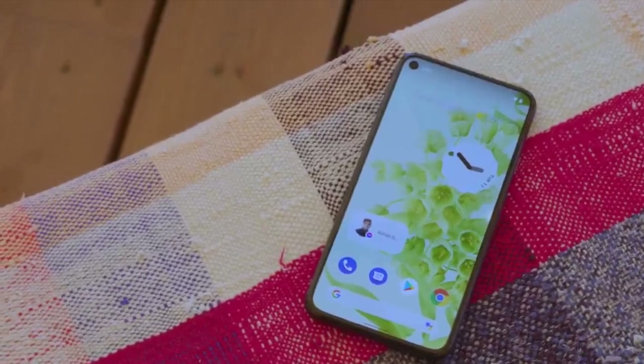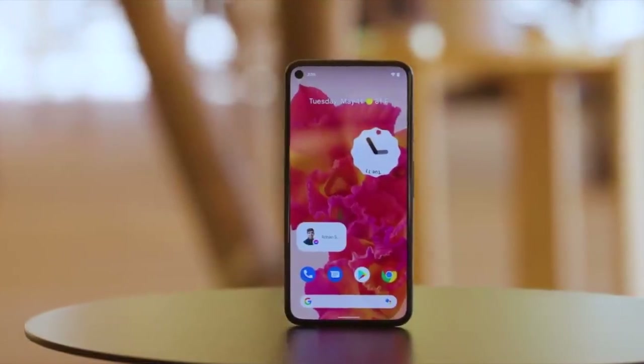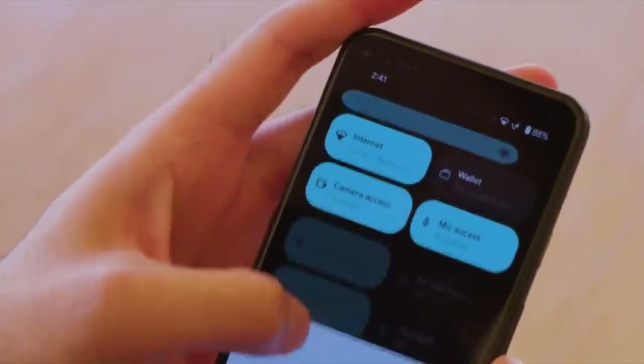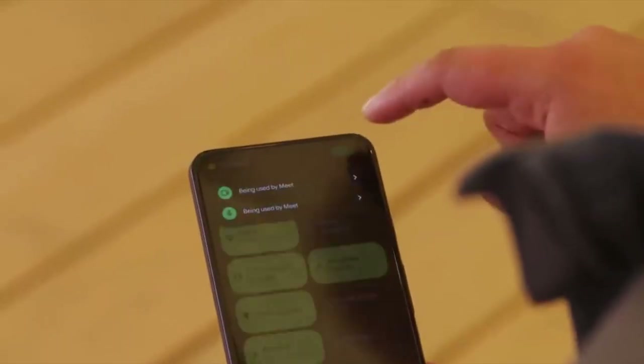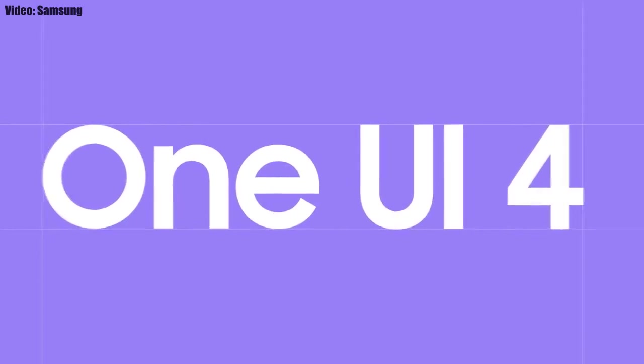This update includes Android 12 and will bring all the stock Android 12 features, like the Material You design, thick brightness bar, privacy indicators, and things like that. On top of Android 12, there will be a new version of Samsung's custom UI — One UI 4.0.